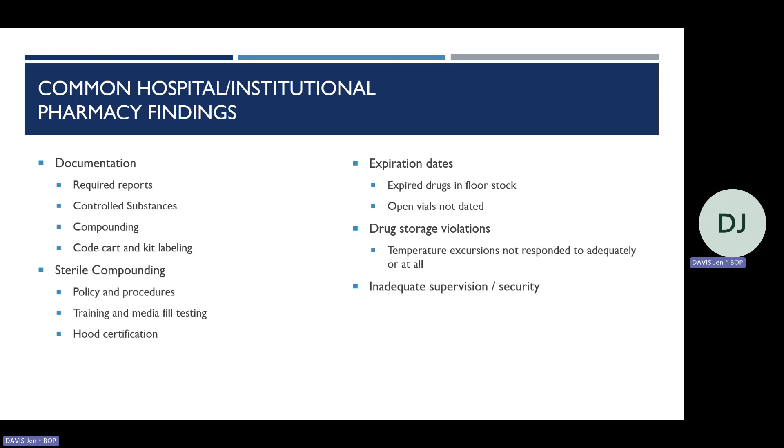Common observations during institutional or hospital pharmacy inspections share some overlap with retail: inadequate documentation related to temperature excursions, missing reports or incomplete reconciliations, and expired drugs in floor stock or multi-dose vials without appropriate expiration dates after access. For pharmacies doing sterile compounding, observations include policies and procedures not being followed, incomplete or late ongoing training and media fill testing, failed hood certifications while compounding continues, missing cleaning documentation for ISO areas, not responding to bacterial growth in clean rooms, failure to gown correctly, and wearing makeup in clean rooms.